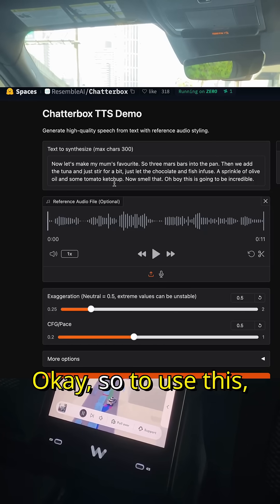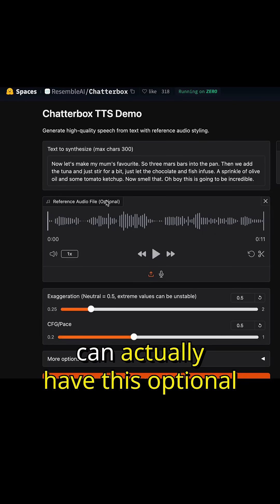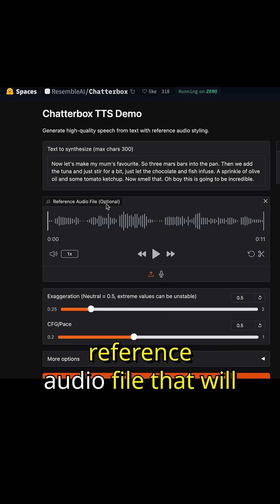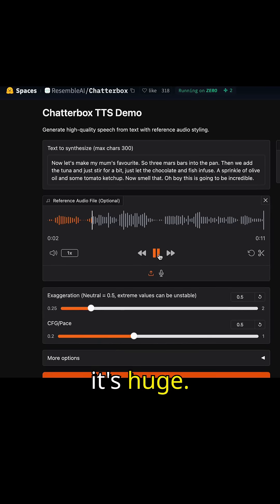Let's go ahead and try this out. To use this, you can go over to this HuggingFace space, and you can see here that you can have an optional reference audio file that will provide the voice that you want to clone.